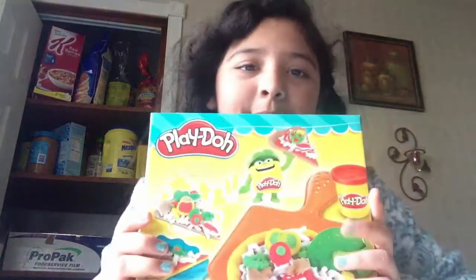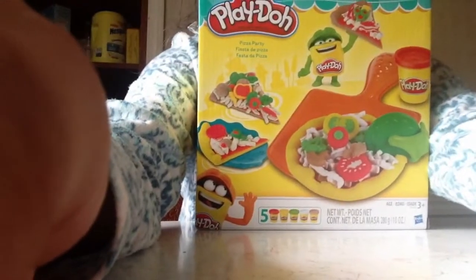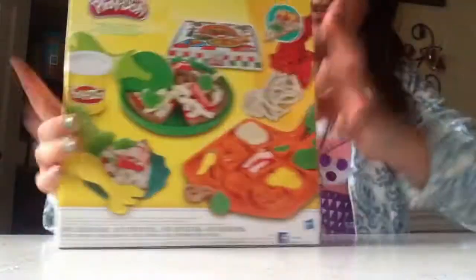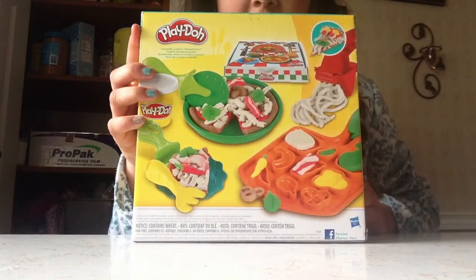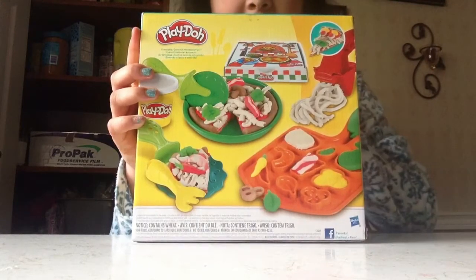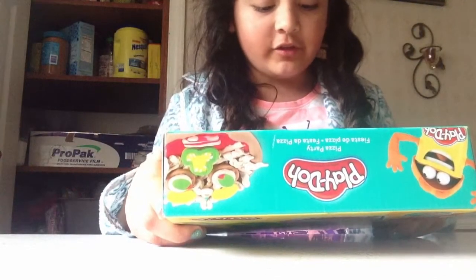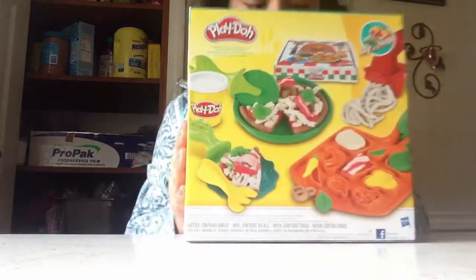I got a Play-Doh set — my brother got me this Play-Doh set. Here's the back. Yeah, it's a pizza party. Fiesta — in Spanish it's a fiesta de pizza. And yeah, it comes with five colors: red, yellow, green, white, and brown. And it comes with molds.